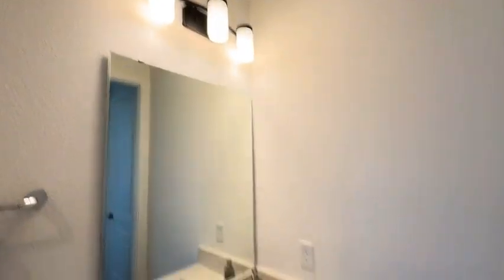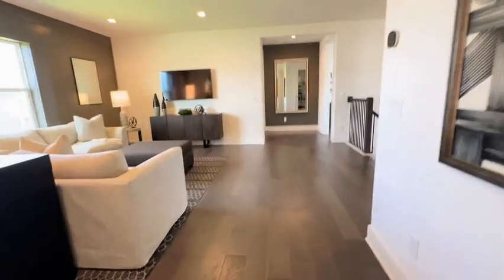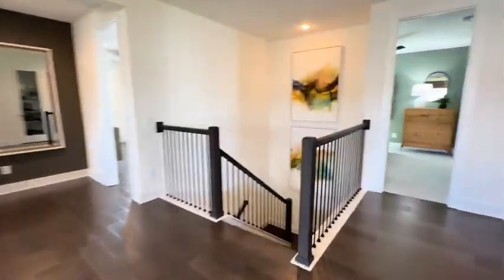You just got a quick peek at the bathroom. It has very nice updated lighting and some really neutral tile.